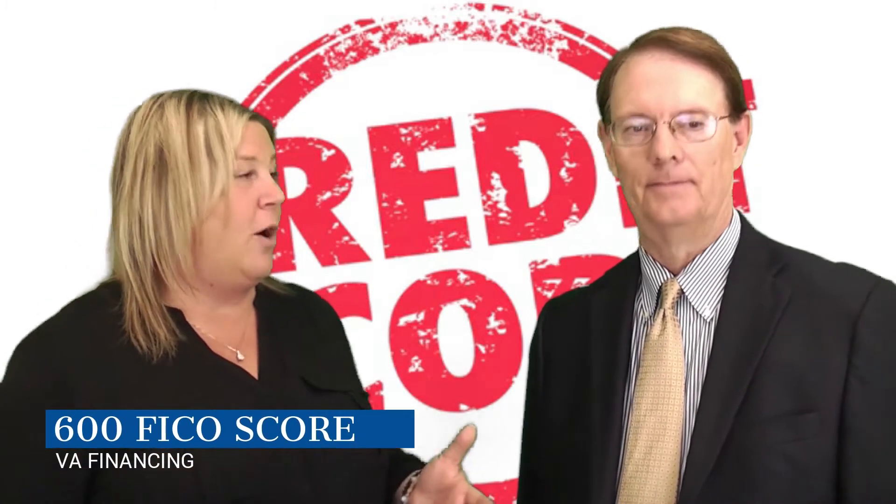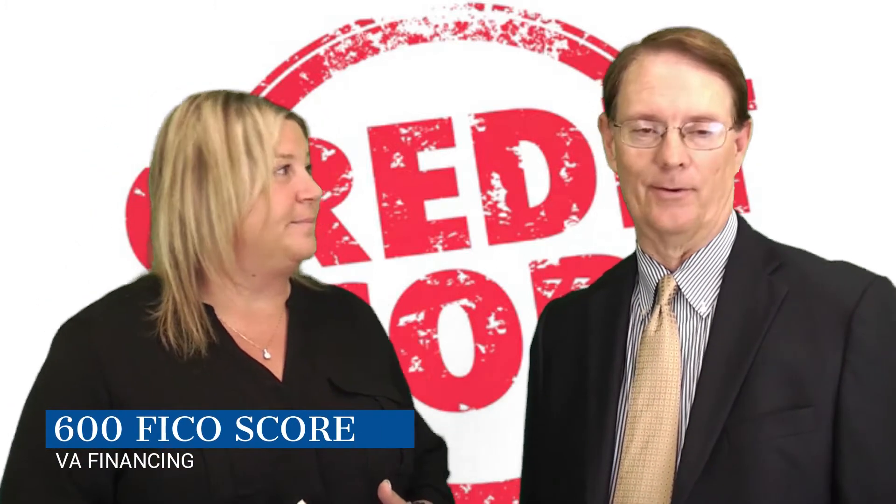Question number one: what credit score do I need in order to buy a home with VA financing? I would guess probably a 720 or higher. That's what most people think, but that's actually not true. Believe it or not, you only need at least a 600 credit score to buy a home with VA financing. That's great — it's a lot less than what people think.